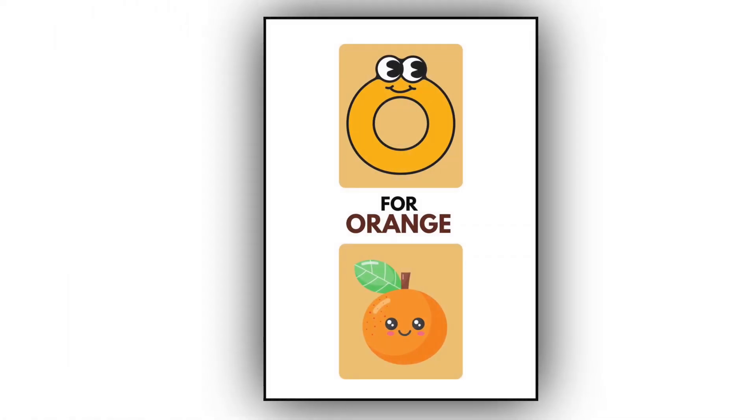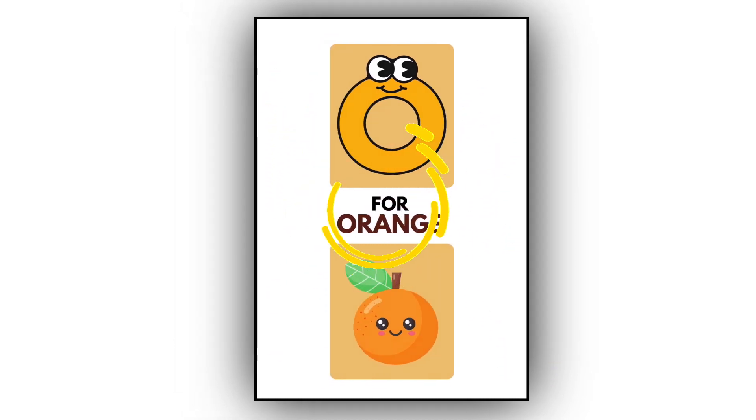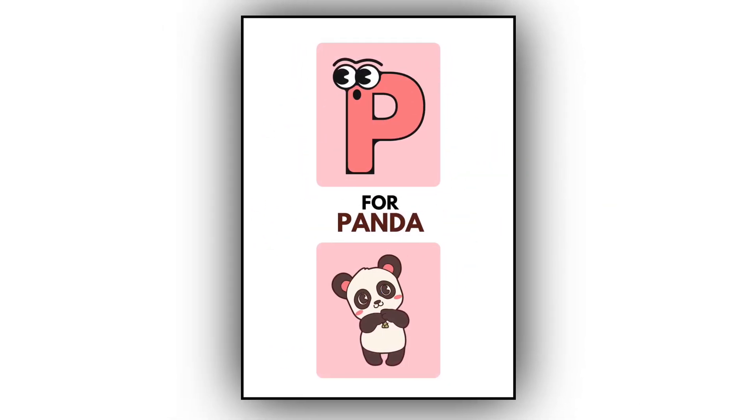O. O for orange. This is an orange. P. P for panda. This is a panda.